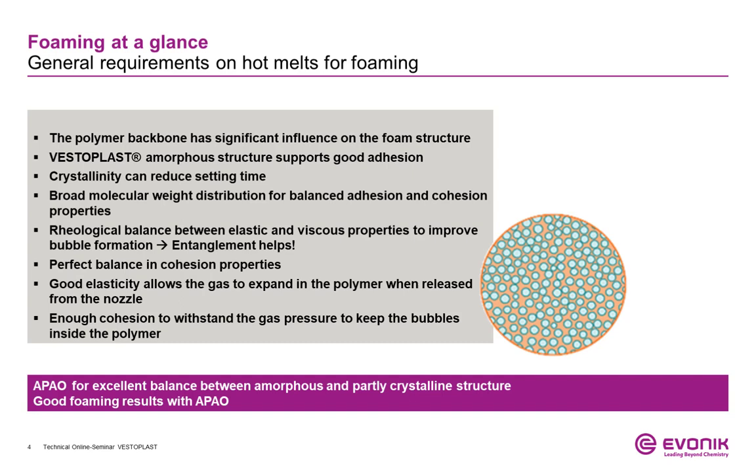To allow the gas to dissolve in the polymer, it must be flexible enough to allow the gas to disperse between the molecular chains. After releasing it from the applicator, the bubbles expand and the polymer needs to be flexible enough to allow the volume expansion, while at the same time having enough resetting force to keep the gas inside, to avoid agglomeration and transfer to the surface until the setting time is reached.